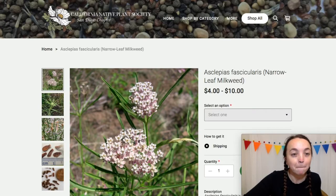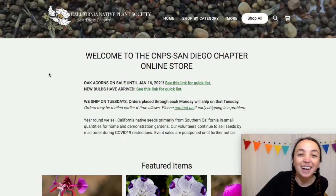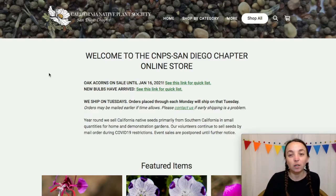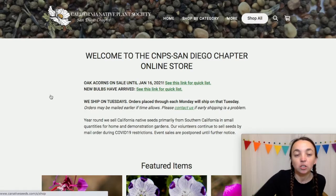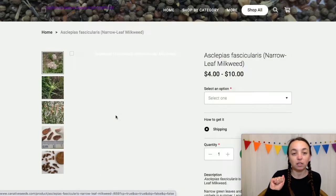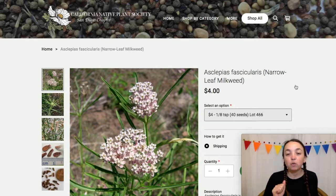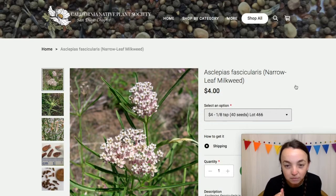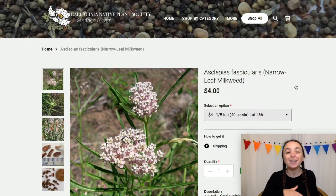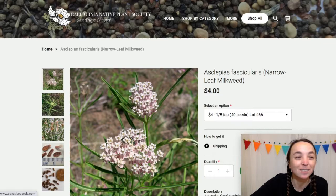The first site I want to talk about is the California Native Plant Society — this is the San Diego chapter. They have a really great selection. Let's click the first one here. So four dollars for very little seed. These are just seeds here — I don't think they sell actual plants on this website.